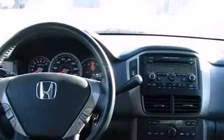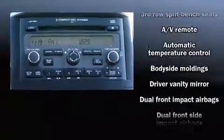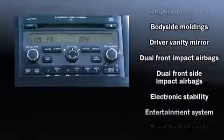Audio features include a CD player with AM-FM radio, rear-mounted audio controls, steering wheel-mounted audio controls, and seven speakers, enhancing the audio experience throughout the interior.